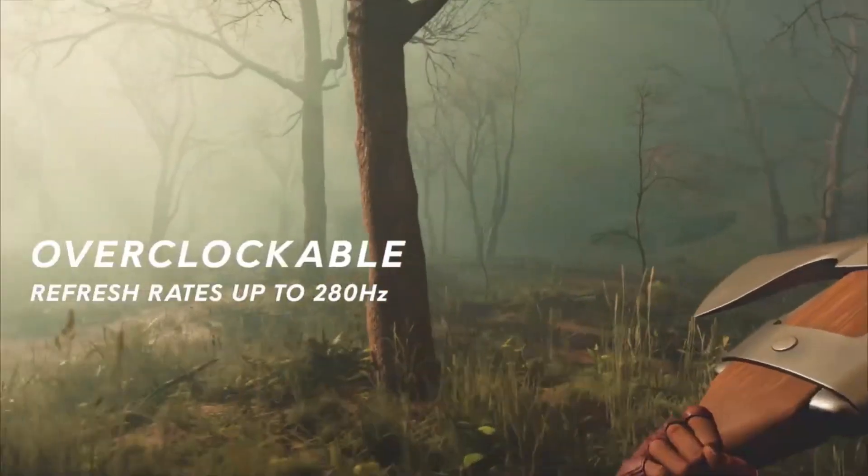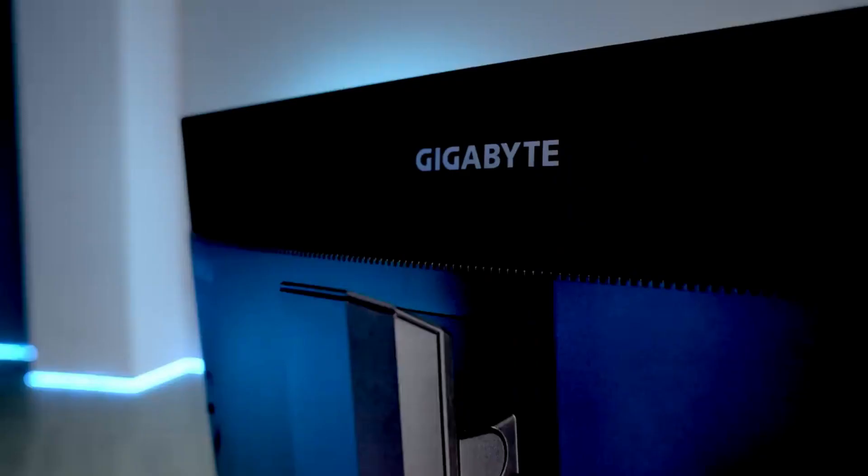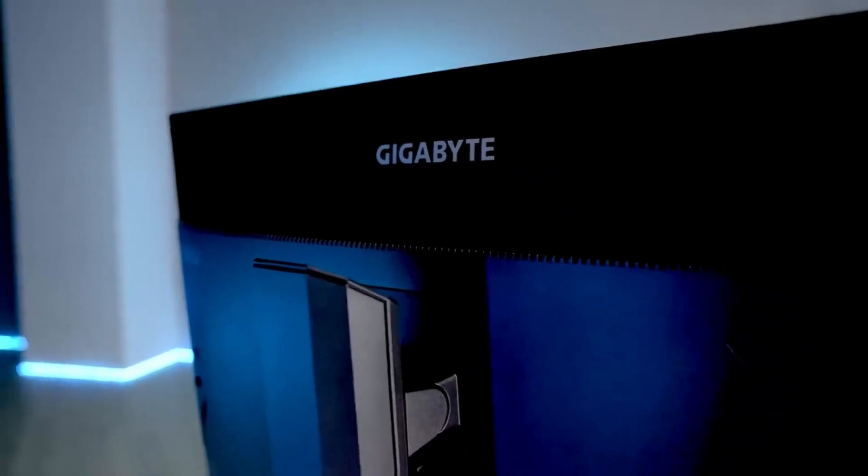Gaming monitors come in various sizes and resolutions, including Full HD, 4K, and ultra-wide formats, providing crisp and detailed visuals.